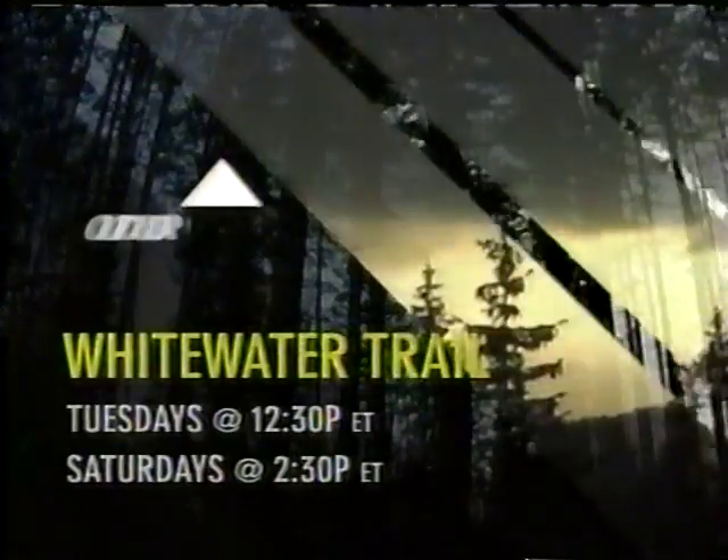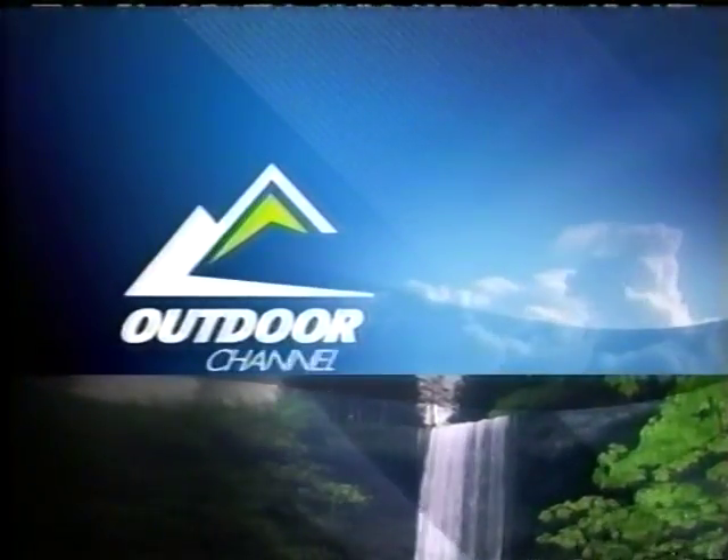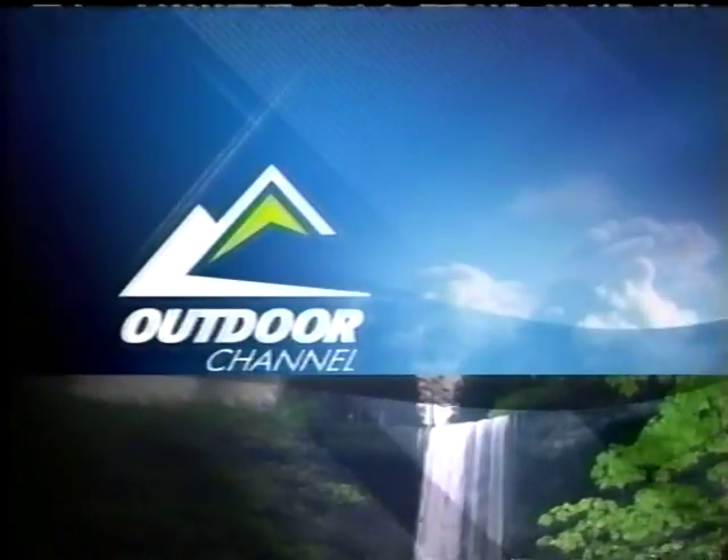Check out the next exciting episode of Whitewater Trail — Tuesdays at 12:30 p.m. and again on Saturdays at 2:30 p.m. Eastern. Only on Outdoor Channel, America's leader in outdoor TV.